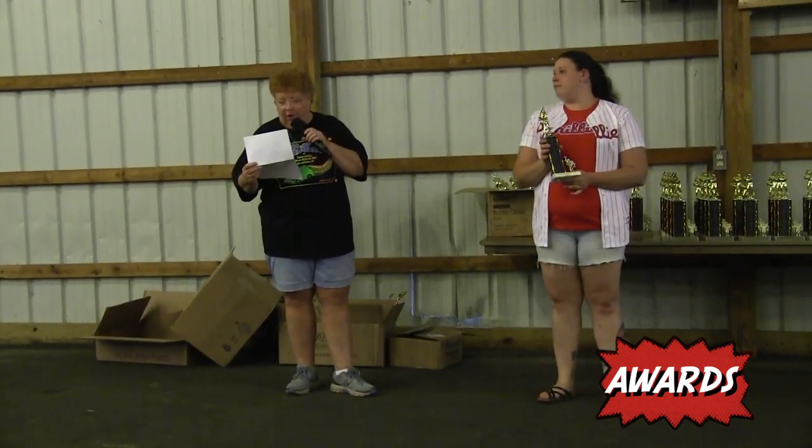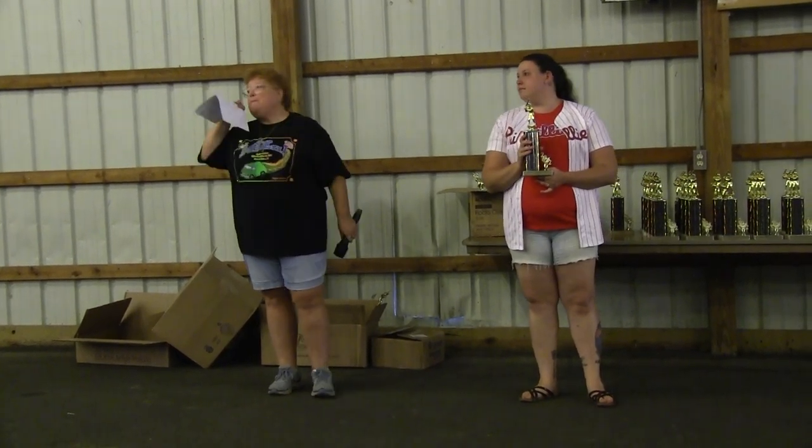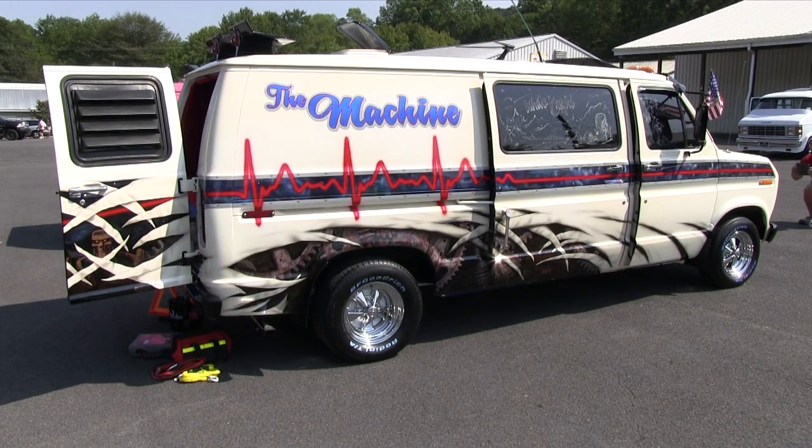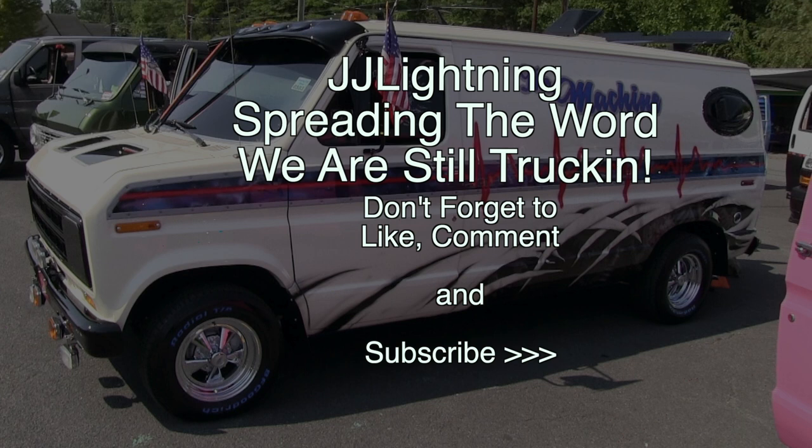First place, sponsored by Bob Tuna - Todd Valancourt, The Machine. We'll see you next time.